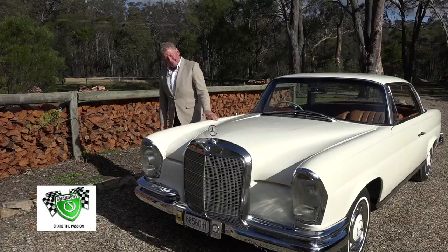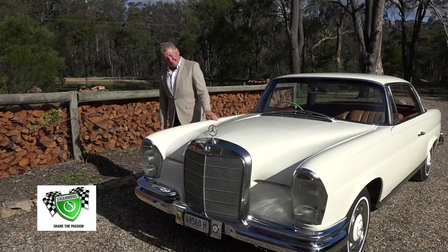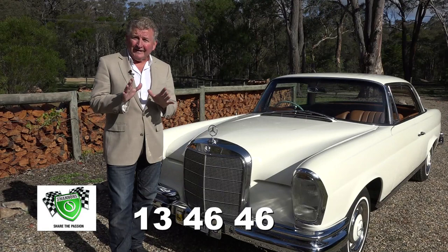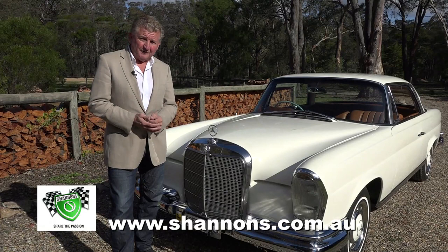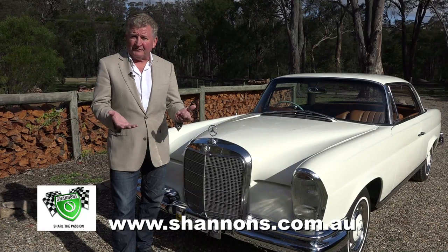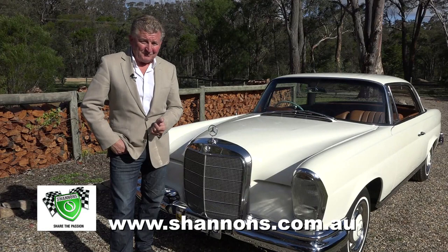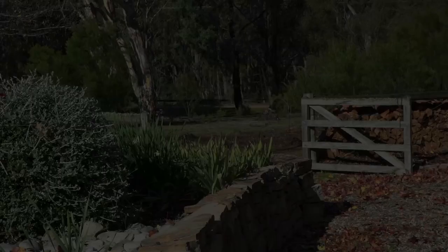Got a classic? Gotta be insured with Shannon's. Pick up the phone and give Shannon's a call for a quote and a chat on 13 46 46. And if you are yet to discover the Shannon's Club, there are many hours of entertainment awaiting you — Shannon's own in-house productions, Shannon's Club TV, Legends of Motorsport, Driven, End of an Era, and of course Classic Restos. There's also a fantastic car club directory and an opportunity to interact with other like-minded enthusiasts. For more information visit shannons.com.au.